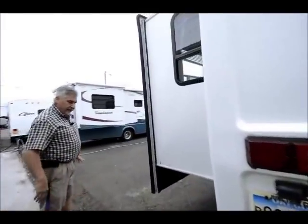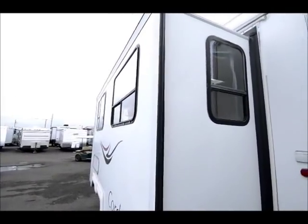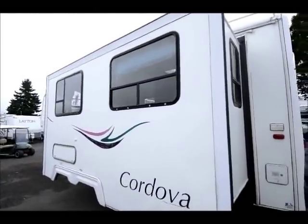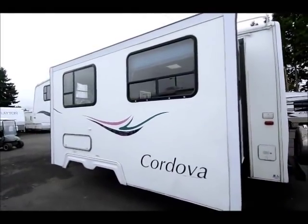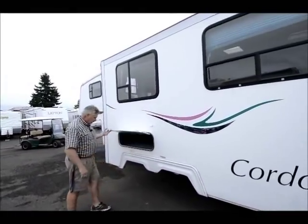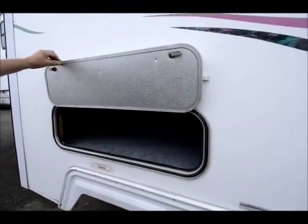As we come over to this side, you will see the slide. It's a fairly decent-sized slide — approximately 12 foot long, which gives you a lot of space on the inside, which you'll see in a little bit. It's got a nice big storage area underneath the sofa on the inside, and I'll show you that.